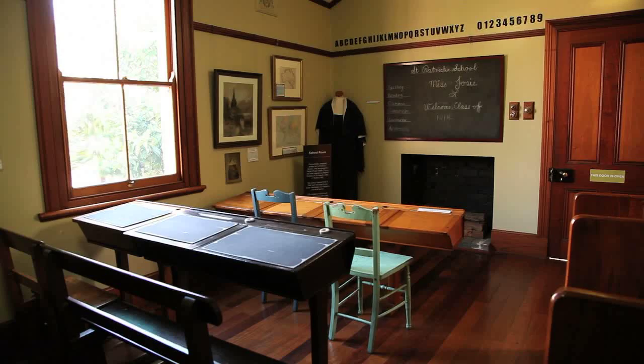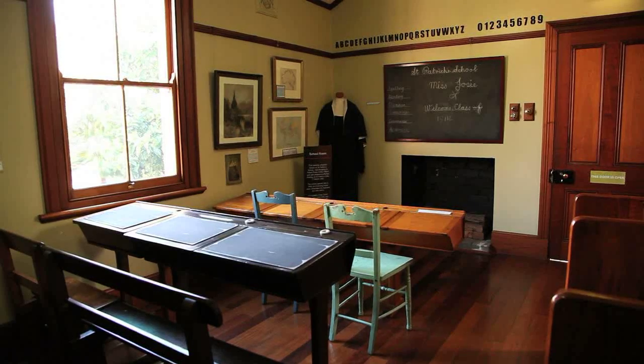Welcome to Campbelltown. Back in 1840, Campbelltown was a quiet little village and this building, Quondon Cottage, was once St Patrick's School. Today it is the visitor centre. Campbelltown covers an area of 312 square kilometres, and over the next few minutes I'll give you a preview of some of our attractions.